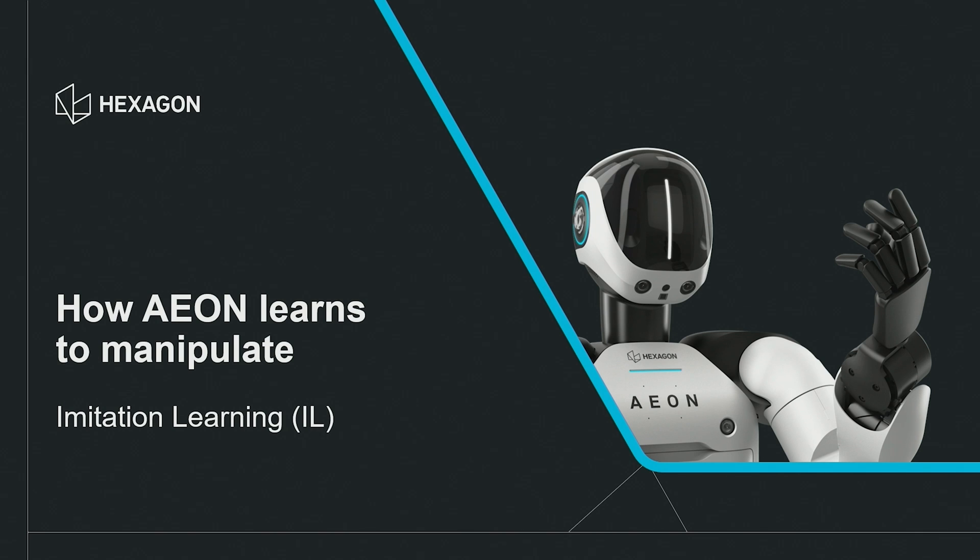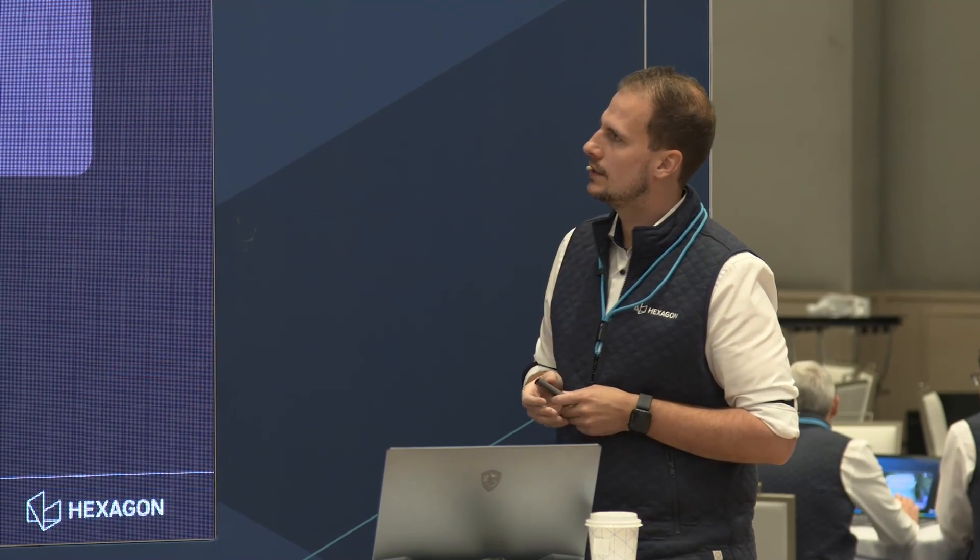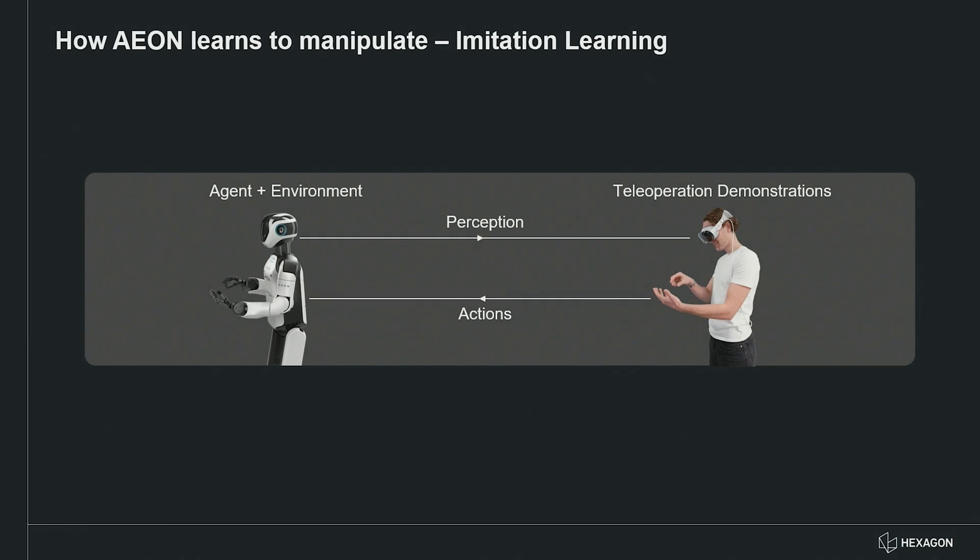In the second part I'd like to go into imitation learning, which is a different approach to reinforcement learning, though in the long term we see good ways of combining both. Imitation learning is very promising — instead of programming the robot you use real-life data. One example we have here is the Apple Vision Pro, which provides hand tracking and finger tracking. These actions are fed into the agent and environment, and the robot replicates these tasks.